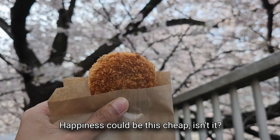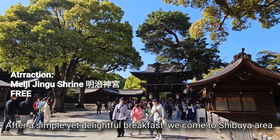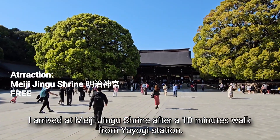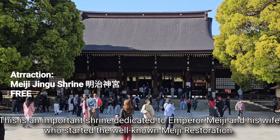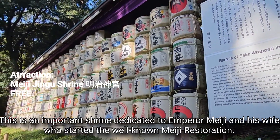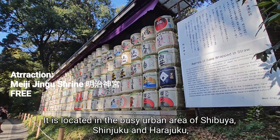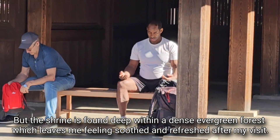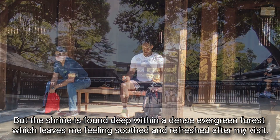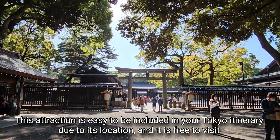Happiness could be this cheap, isn't it? After a simple yet delightful breakfast, I come to the Shibuya area. I arrived at Meiji Jingu Shrine after a 10-minute walk from Yoyogi Station. This is an important shrine dedicated to Emperor Meiji and his wife, who started the well-known Meiji Restoration. It is located in the busy urban area of Shibuya, Shinjuku and Harajuku, but the shrine is found deep within a dense evergreen forest, which left me feeling soothed and refreshed. This attraction is easy to include in your Tokyo itinerary due to its location, and it is free to visit.